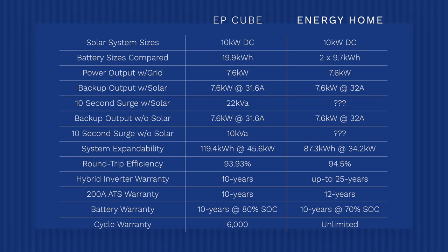With all this power, you want to make sure you're capturing as much of it as possible, and that's where round-trip efficiency comes in. SolarEdge states a battery round-trip efficiency of roughly 94.5% compared to the EP Cube's 93.93% — a very marginal difference, but a difference nonetheless. In my opinion, anything close to or over 90% is a win. As for warranties, the EP Cube beats SolarEdge on battery warranty, but SolarEdge beats the EP Cube on the inverter and automatic transfer switch warranties.